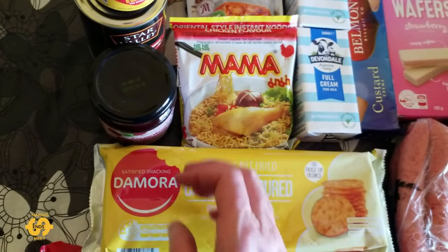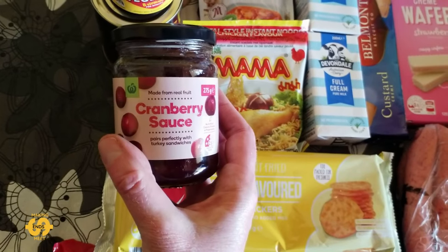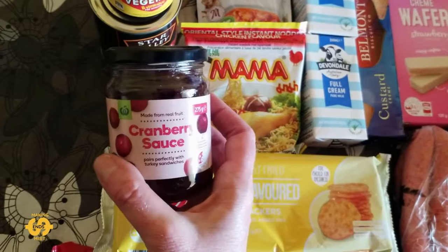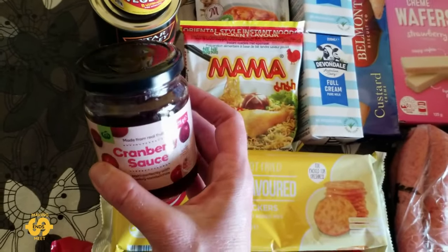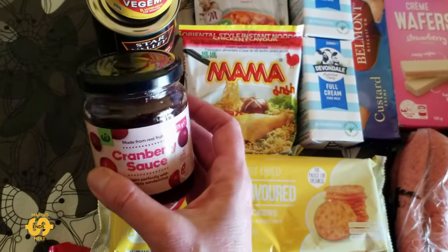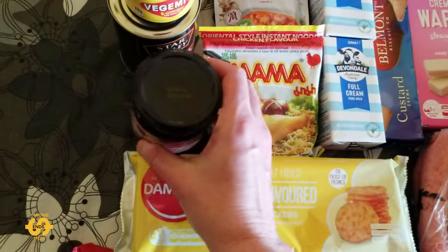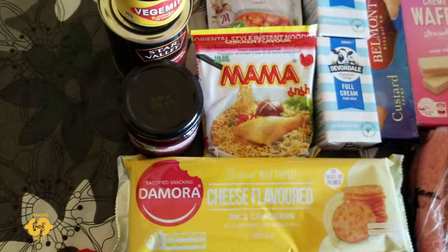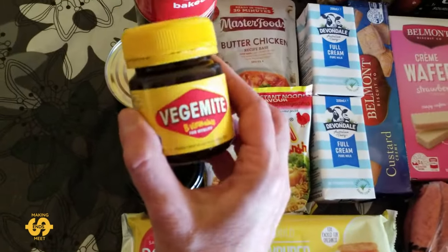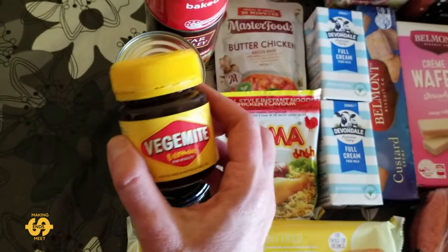We're super lucky in the box today to get some cranberry sauce, which is fantastic. We don't very often get things like spreads or jams, so I love it when we get things like this — to buy jams from the supermarket at the moment is a little bit out of my budget most of the time. I'll probably use the cranberry sauce on sandwiches. There is also some Vegemite — we seem to get Vegemite most weeks, which is always handy. We love our Vegemite!